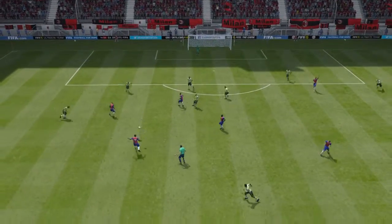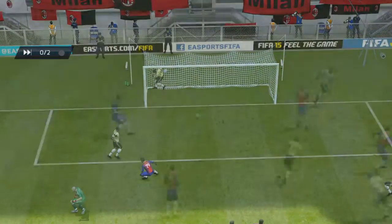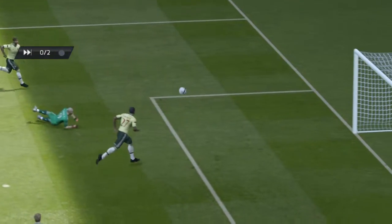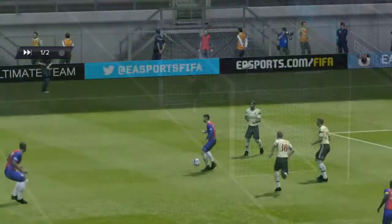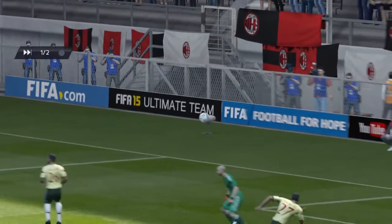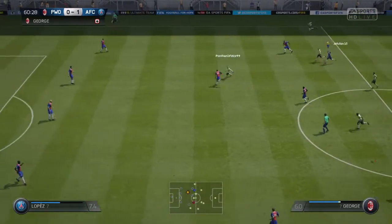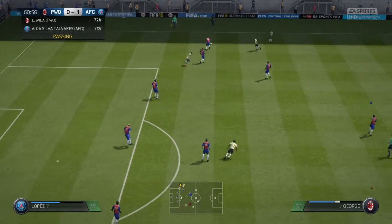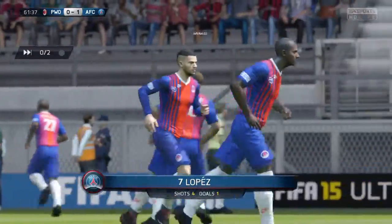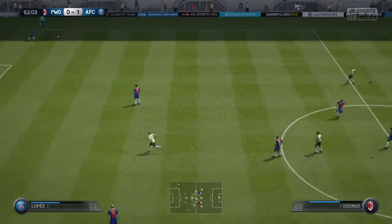He's beaten the keeper there with power and accuracy from distance — wonderful. After the goal, we've opened the scoring here, one nil, and the defenders come in, well timed. Could be a yellow card for that foul. A different angle on the goal — not sure about the keeper because he's an awful long way out, and the fact he's placed it into the left side must ask questions.